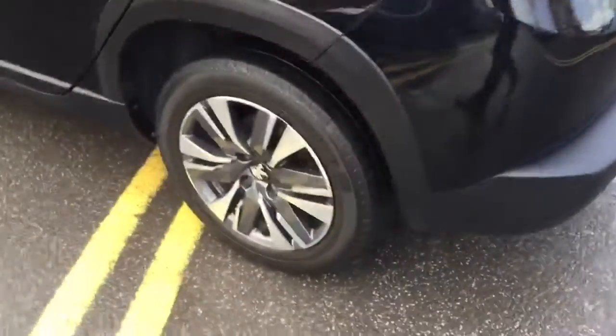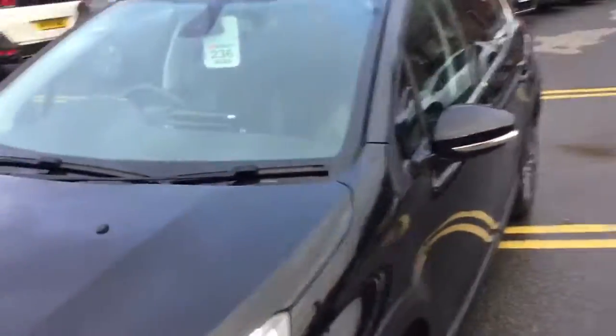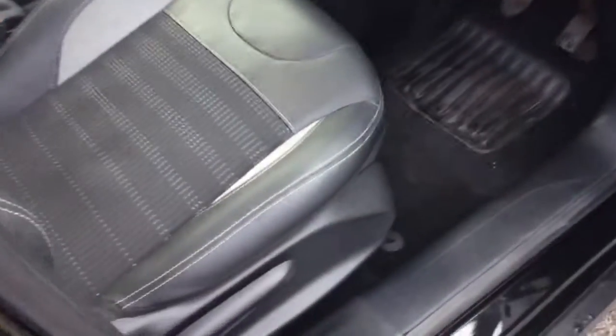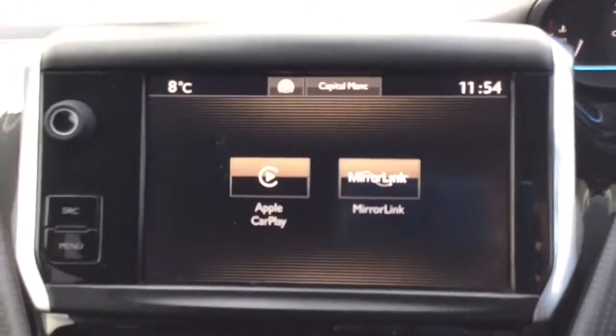As you can see, it comes with 16-inch alloy wheels, roof bars, and comes complete with LED daytime running lights. I'll just quickly show you the car's interior. As you can see, it comes with the part leather FX seats, and it's in immaculate condition. Let's jump inside the car to see the interior.